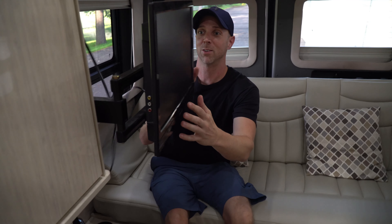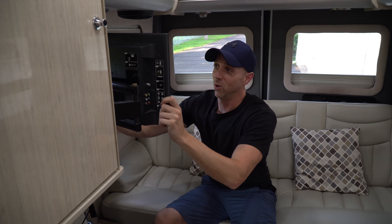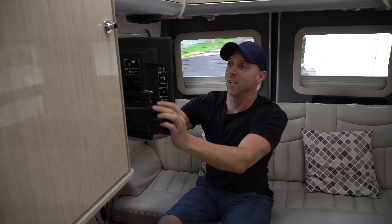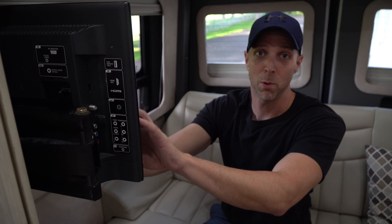One thing that almost all Class B camper vans have is a TV somewhere in the background — they swing around and you can watch from many different angles, up front or in the back. But for us we literally never watched this thing, I don't think more than once, and it's always been in the way. We ended up using it mostly as a little cubby for our phones since the outlet is right above it.